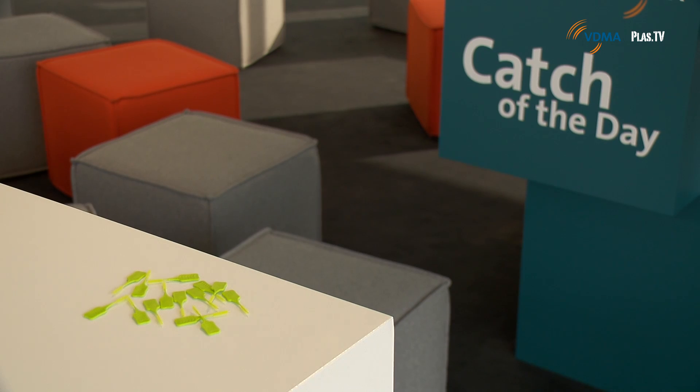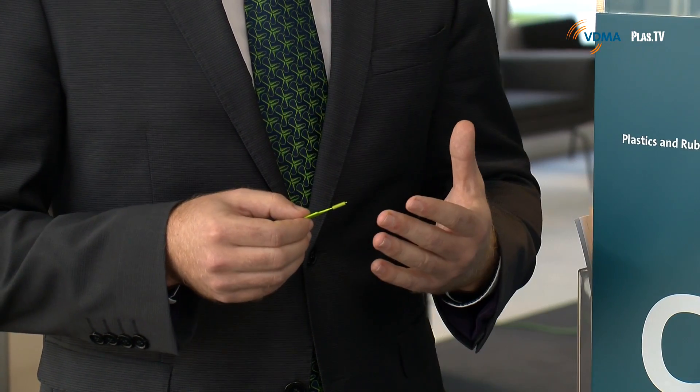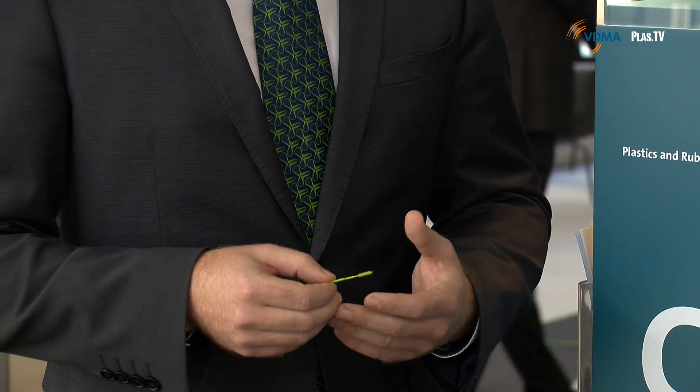There are three products summarized under the product family Intelligent Quality, standing for IQ. The first of which really helps achieve a stable shot weight across the whole lifetime of the machine — it's called IQ Weight Control. This software is especially needed with such precise parts that have thin bristles, with the small and constant shot weights required. It adapts automatically during the process: the switchover point, the holding pressure, and the injection speed profile to ensure stable quality.